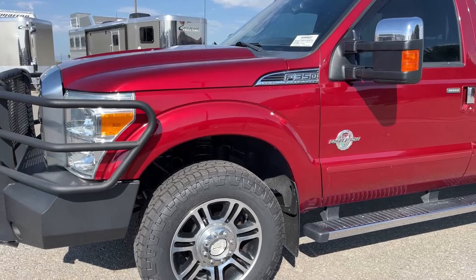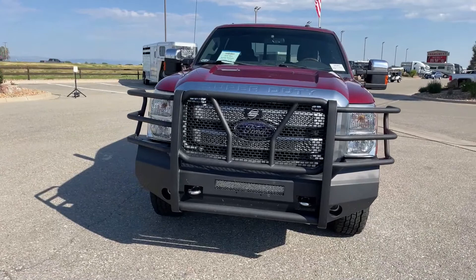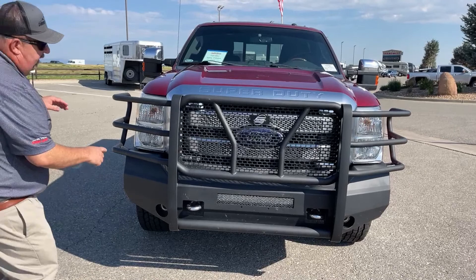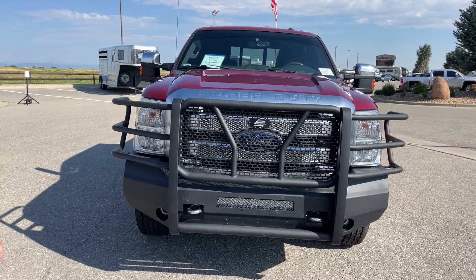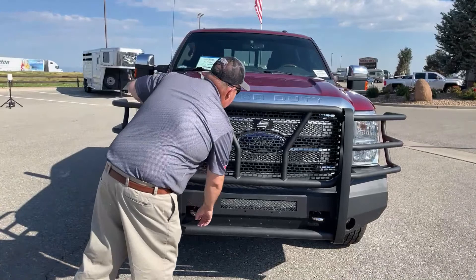As we come around and take a look directly in front of the truck, we'll see a very large and stout grille guard. This thing is extremely thick, made by Steelcraft. In addition to just the grille, it comes way down and protects the bumper as well. So if we are in an accident, everything behind there is very well protected. As you can see, it comes with a light bar located right here. And finally, tow hooks on each side.